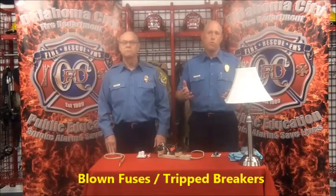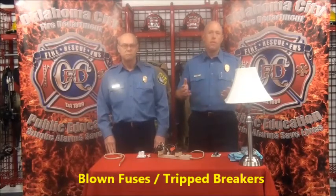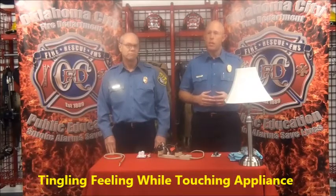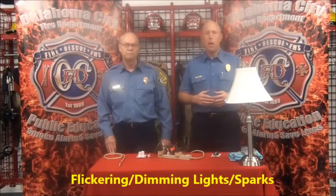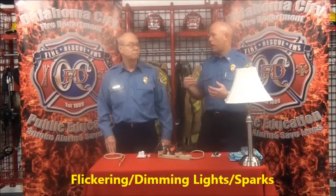Are there any warning signs that might prompt us to call a qualified electrician? There are several things to be on the lookout for: frequent blown fuses or tripped circuit breakers, a tingling feeling when you touch an electrical appliance, discolored or worn wall outlets, a burning or rubbery smell coming from an appliance, flickering or dimming lights, and sparks coming from an outlet. Those are all indications that you have an issue and need to contact a qualified electrician to diagnose your electrical system.